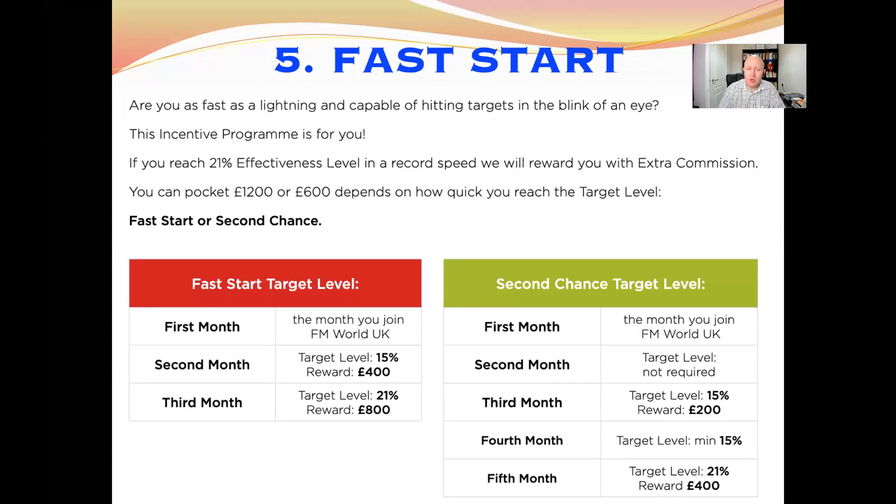If you miss it — for example, your second month you didn't hit 15% — you still have a second chance offer. In the third month you do 15% level and get a £200 cash bonus. Then in the fourth month you maintain that, and in the fifth month you hit 21% level and get another £400. So you can still get a £600 cash bonus through the second chance route.